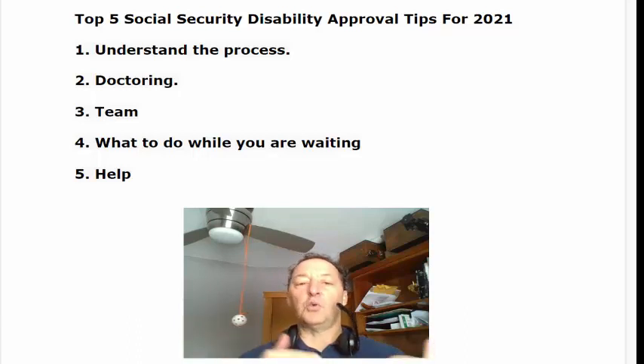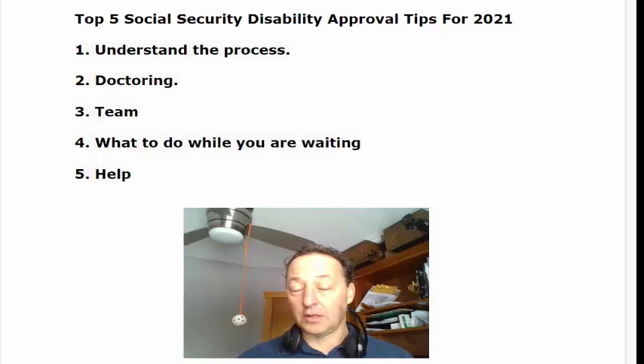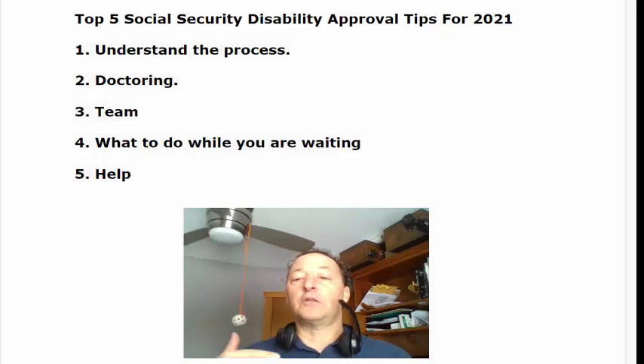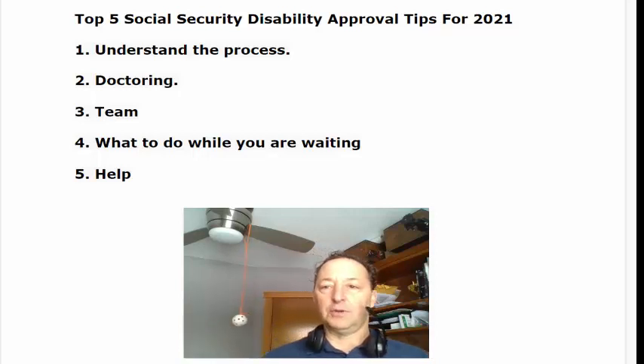It teaches you what to do and what not to do. It's put together with industry experts like high-profile disability attorneys and ex-Social Security employees. There are lessons in there from members that have used our strategy to get approved. So stay tuned for that at the end — you can pick that up as well.